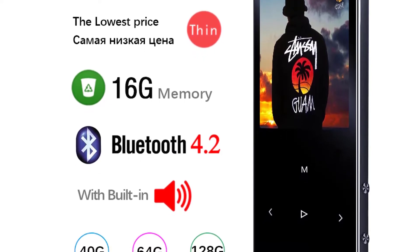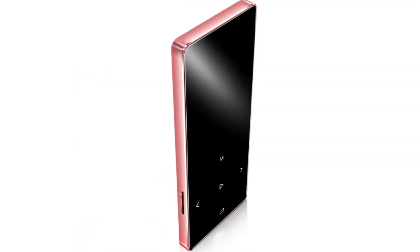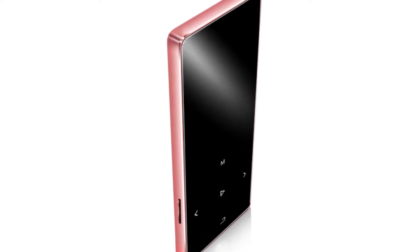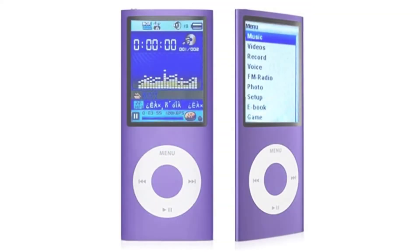Packed with a built-in FM tuner, you can easily enjoy your favorite songs on the go. The 1.8-inch TFT LCD display delivers clear images, while the in-built speaker lets you listen to your favorite tracks. With its 1200mAh rechargeable battery, you can enjoy up to 5 hours of non-stop music.